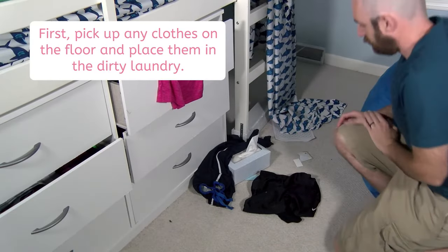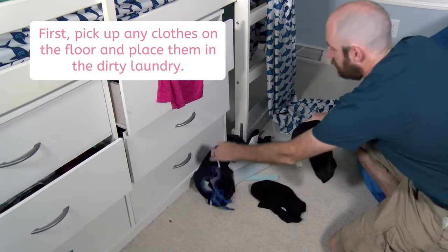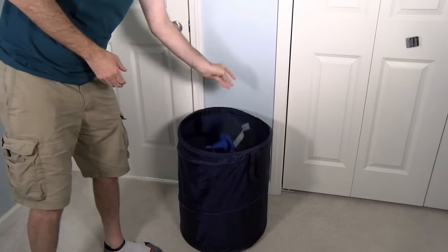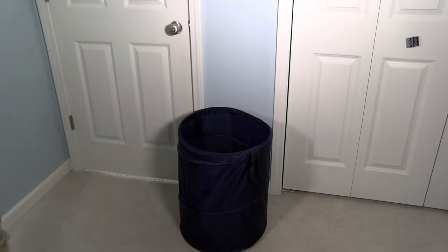First, pick up any clothes on the floor and place them in the dirty laundry. The clothes might go in a laundry basket or in a hamper nearby.